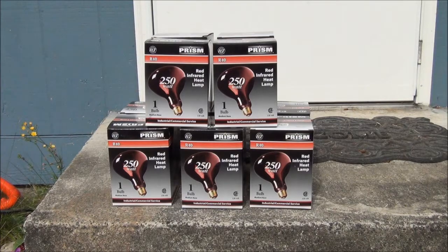The last thing I got were 10 of these 250 watt infrared heat lamps for the baby chickies, to keep them warm when I finally get them. And I got these for, I think, 40 cents each.